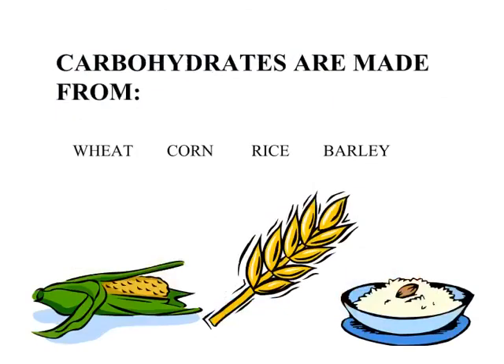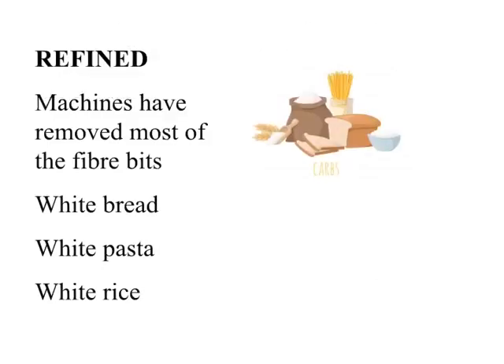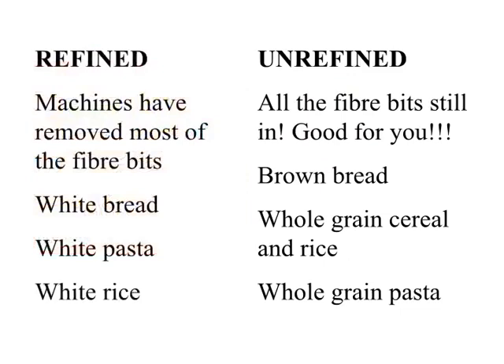Carbohydrates are made from wheat, corn, rice, and barley. There are two types of carbohydrates: refined and unrefined. In refined carbs, machines have removed most of the fiber — white bread, white pasta, white rice. Whereas in unrefined carbs, all the fiber is still in — good for you! Brown bread, whole grain cereal, whole grain rice, and whole grain pasta. Both have their own importance.